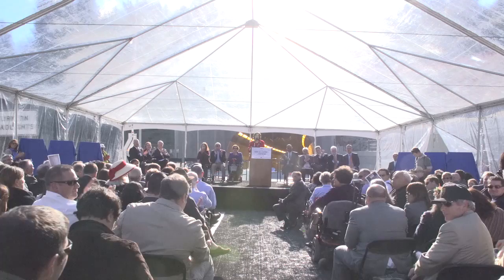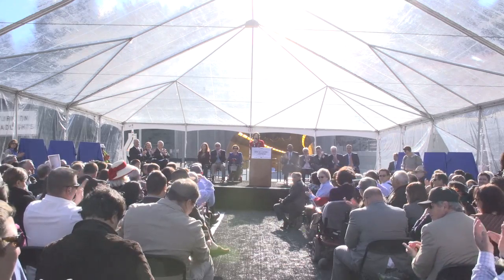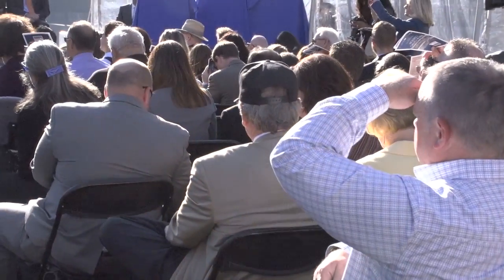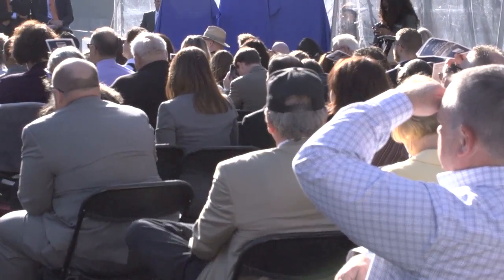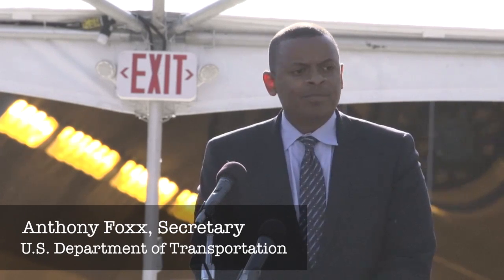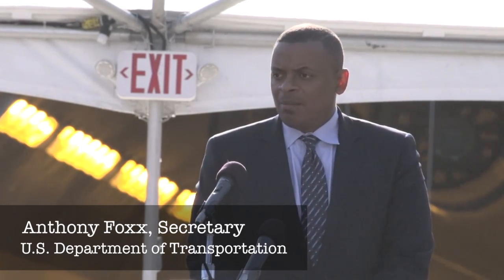The Secretary of the U.S. Department of Transportation was at the tunnel dedication and reminded everyone that the project received one of the largest Recovery Act grants from the federal government under President Obama's administration — who, in the depths of recession and economic tumult, had the presence of mind to remind the country that great things are still worth doing and investments in infrastructure can lead to economic growth.